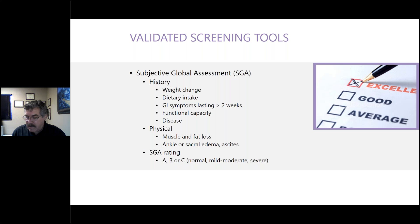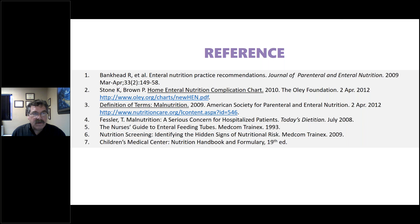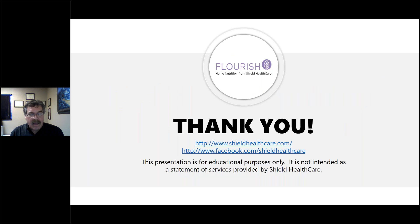Thank you for taking the time to spend with us today on this presentation. There are a few references in the handout that you can look up. We'll have a couple of moments to take some questions as well.